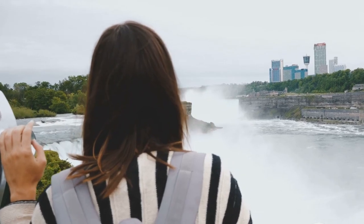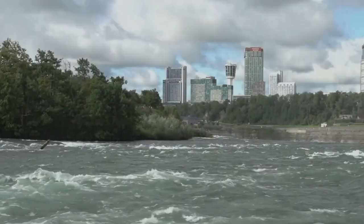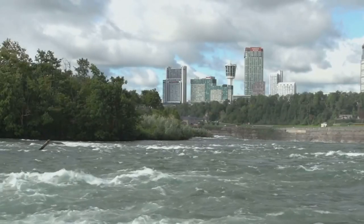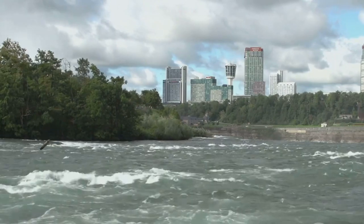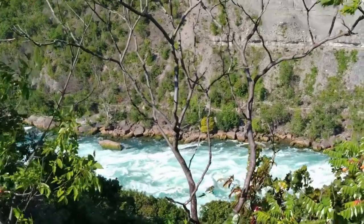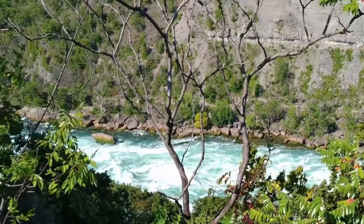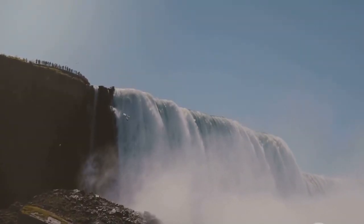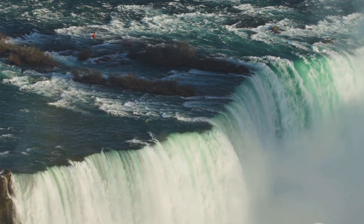Now that we've introduced this natural wonder, get ready to explore the hidden gems of Niagara Falls. Beyond the main attractions, Niagara Falls offers a network of hidden trails waiting to be discovered. Venture off the beaten path and you'll find yourself on the Niagara Gorge Rim Trail, where nature unfurls in all its splendor, with towering trees on one side and the roaring waters of the Niagara River on the other. This trail, a ribbon of earth winding through a paradise of green, offers a unique perspective of the falls away from the usual crowd.